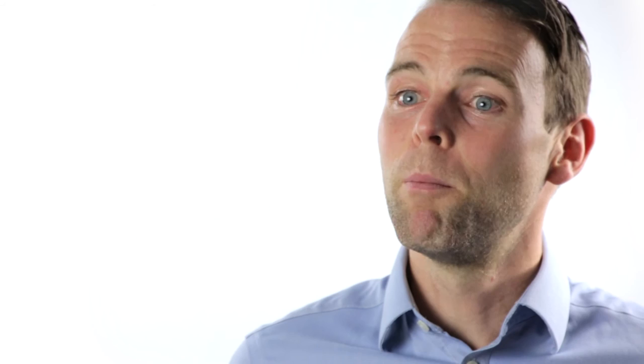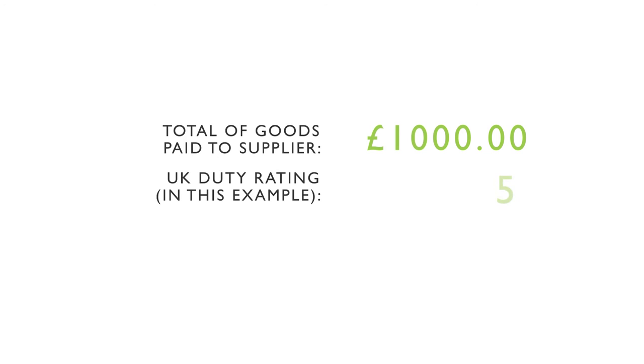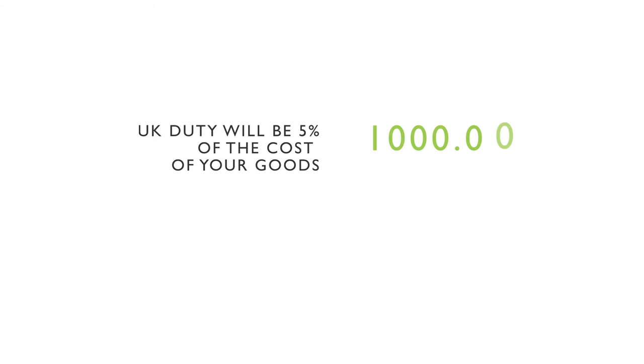Let's assume you pay your supplier £1,000 for your goods. The UK duty rating for these particular goods is 5% and the shipping quote is £350. The UK duty will be 5% of the cost of your goods, so 5% of £1,000 is £50.